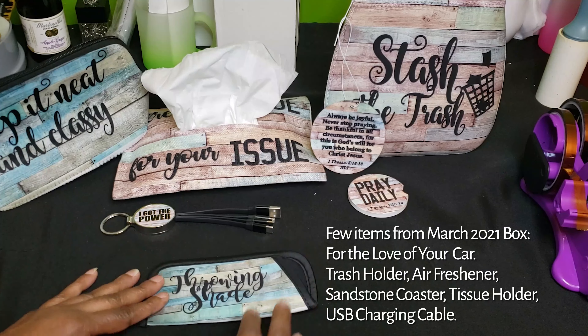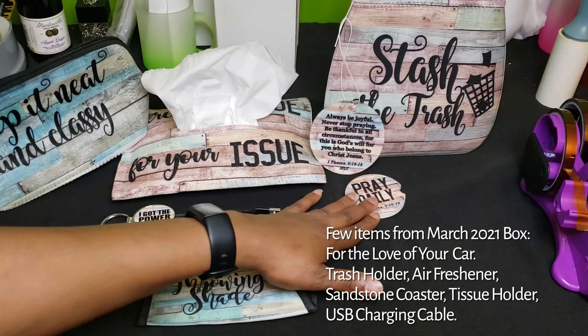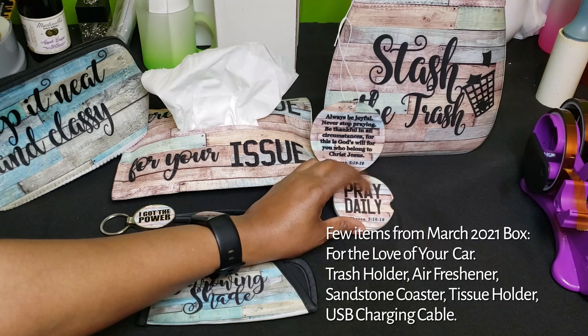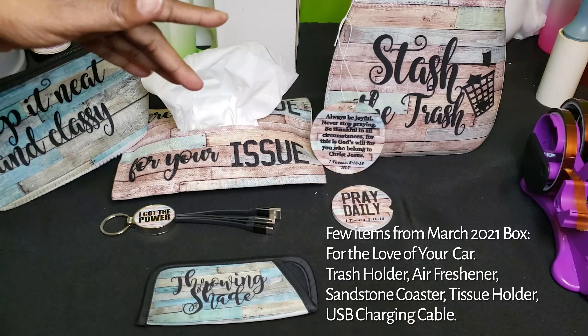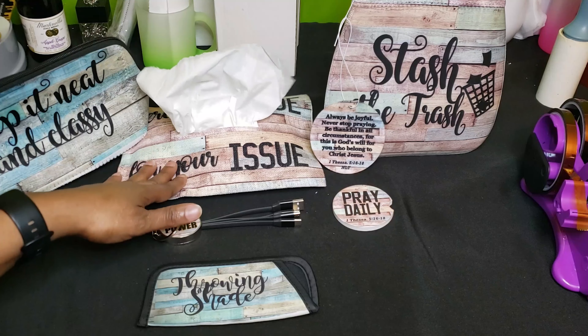I keep a pair of sunglasses in my car. So this is a trash can holder. There's an air freshener. A coaster for your cup — a car coaster. There's a power cord and a tissue holder.